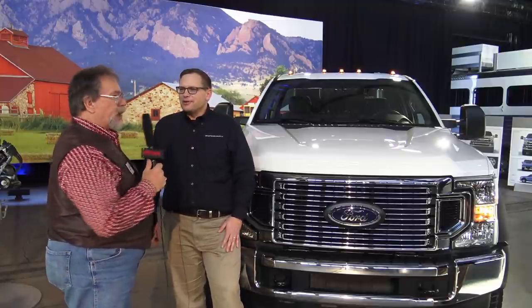It is so cool. I'm here with... what's your name? Aaron Breske. Aaron is so cool — you're like one of the top guys. What is your job title? My job title is Vehicle Engineering Manager at Ford Motor Company. I'm the Super Duty truck.